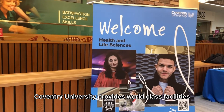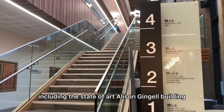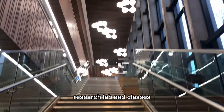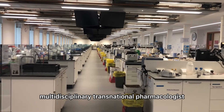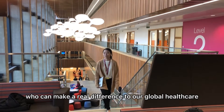Coventry University provides world-class facilities, including the state-of-the-art Alison Ginger building, where we have our industrial-grade research lab and classes. All these contribute to my career growth of becoming a specialized multi-disciplinary translational pharmacologist who can make a real difference to our global healthcare.